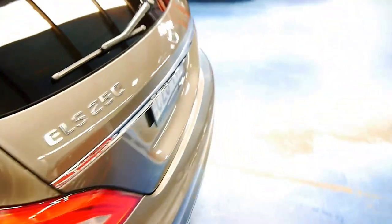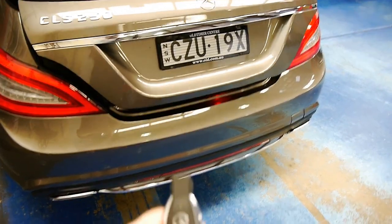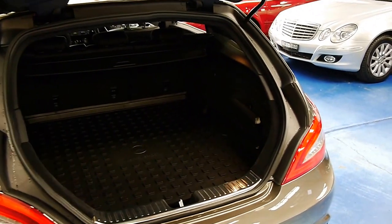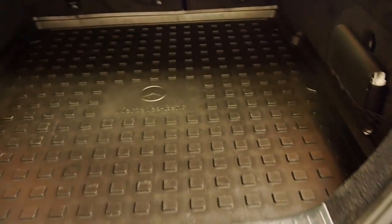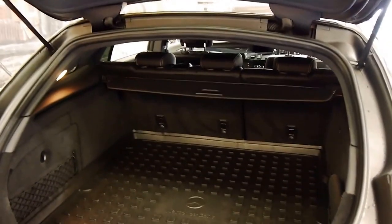Another benefit of the Shooting Brake over the sedan is the enormous boot, and it is a power boot. If you watch, I push this button and it opens up for me. There's a Weather Guard Mercedes mat on top of the carpet, a spare tire underneath, and all the books and documentation — though the service history is not extensive because it's such a brand new car. To close the boot, simply press the button and down she goes.